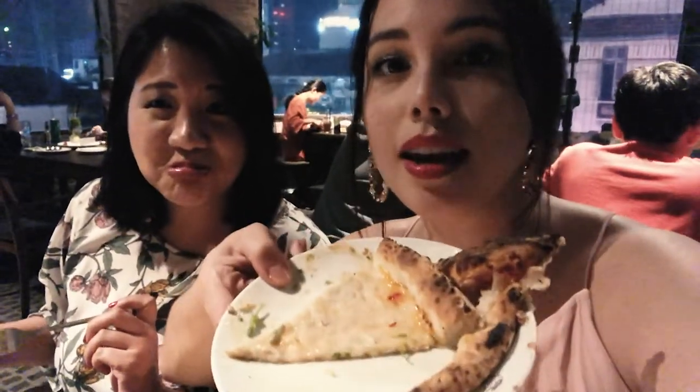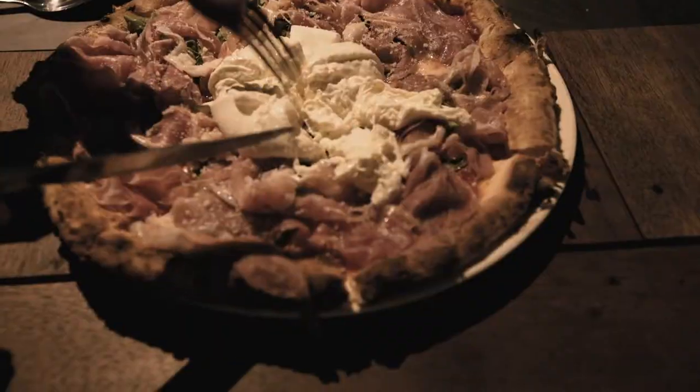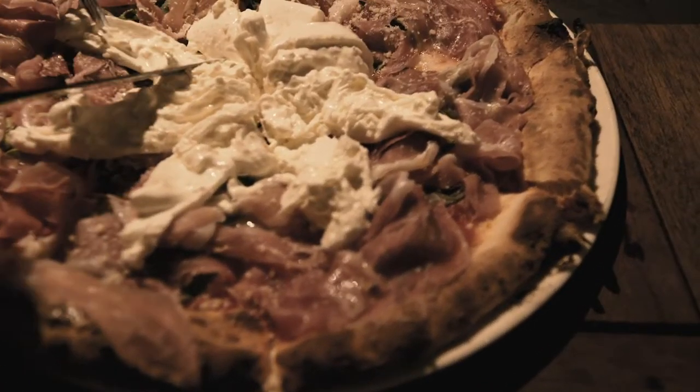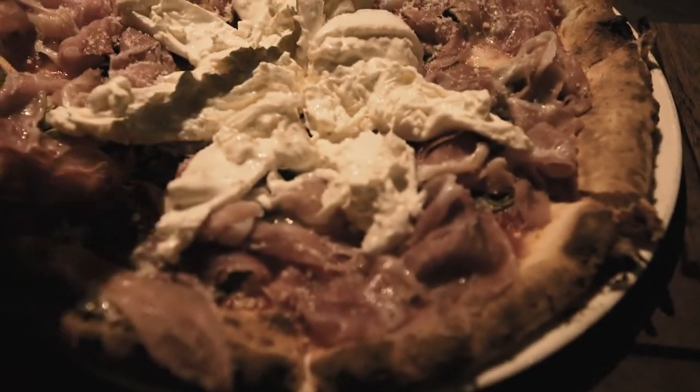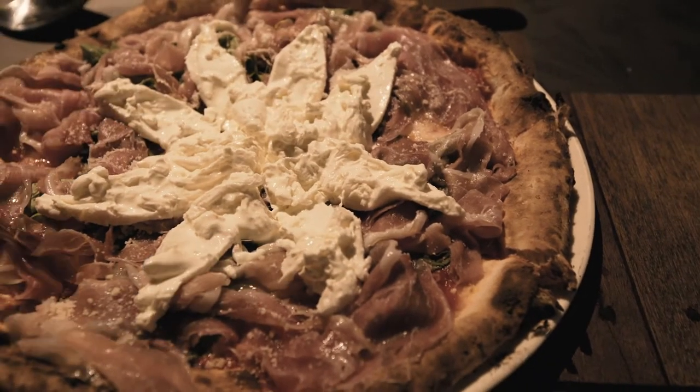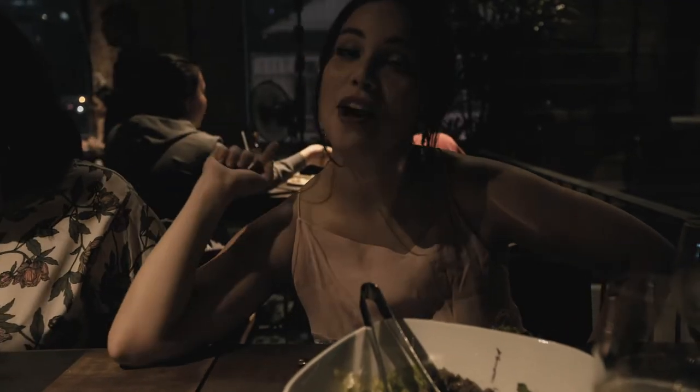This girl says she doesn't want to eat carbs, and this is how she's eating the best pizza in Asia — by scraping off the topping and leaving the crust. The topping is good though!